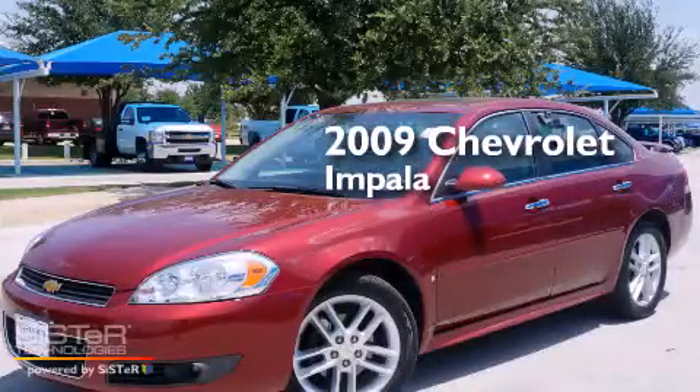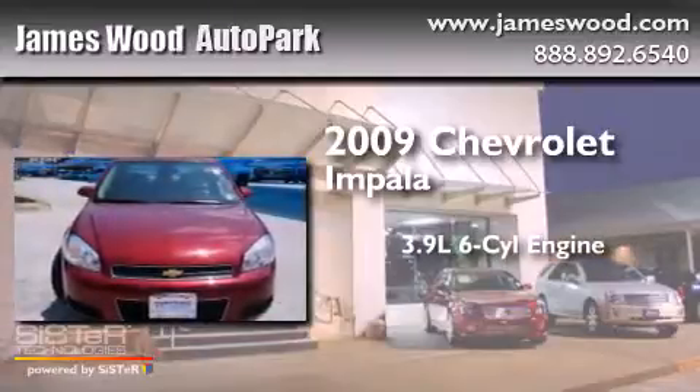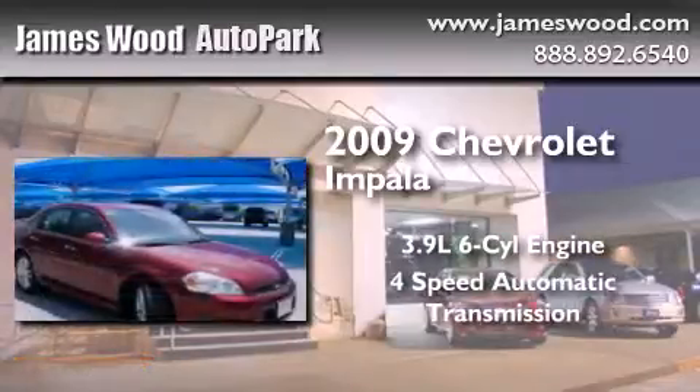This is a certified pre-owned 2009 Chevrolet Impala. It features a 3.9-liter six-cylinder engine and a four-speed automatic transmission.